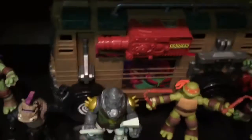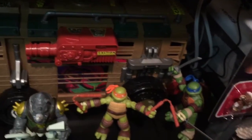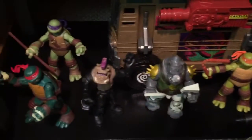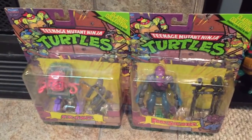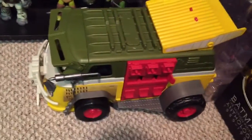Below here we have some TMNT. Got the assault van, Leo, Michelangelo, Rocksteady, Bebop, Raphael, and Donatello. Here is some from the classic collection - this is Krang and a foot soldier. Here is the party wagon from the new Nickelodeon turtles.